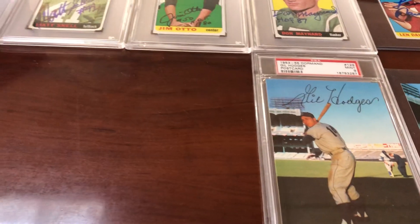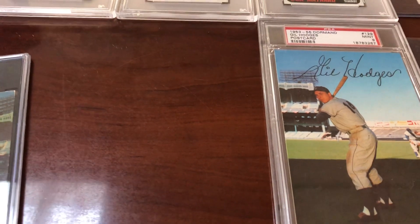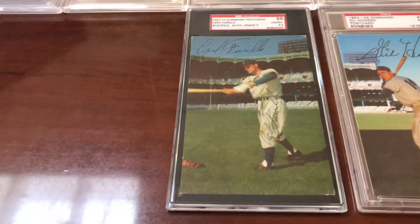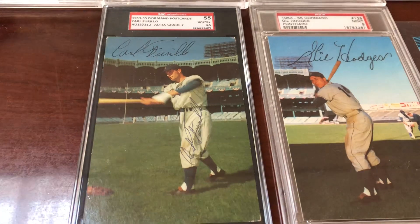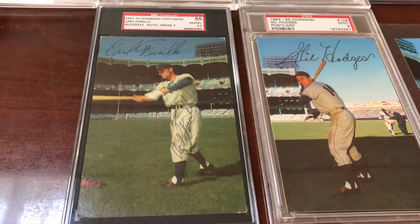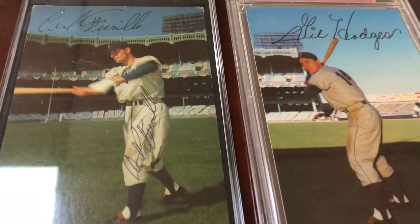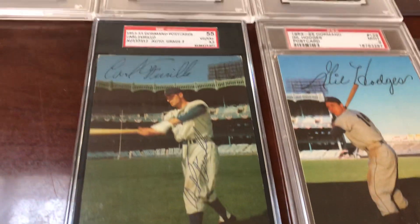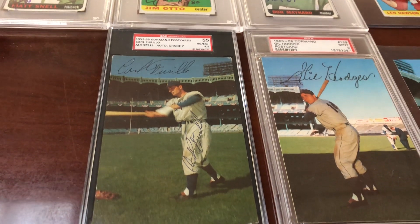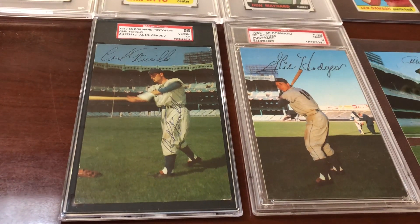I just love having my collection uniform in the same holders. I got that Gil Hodges — Brooklyn Dodgers legend, future Hall of Famer, mark my words, he deserves it more than anyone. And this one right here: Carl Furillo. Same two teams, Yankee Stadium in the background, but this one's the way I like to collect — autographed. It was in an SGC holder; I'm going to crack that out and get it into the PSA red flip lighthouse holder to be uniform with the rest of my collection.